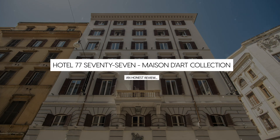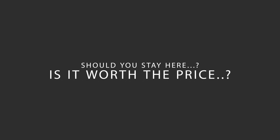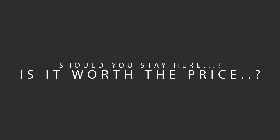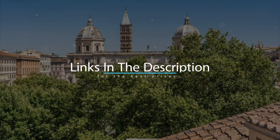Today we're diving deep into a review of Hotel 7777, Maison d'Art Collection, located in Rione Monte, Rome. Let's find out if this hotel lives up to its reputation and if you should stay there. For booking a stay at the most ideal price, check out the link in the description.